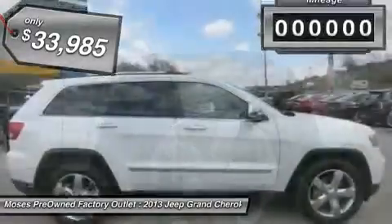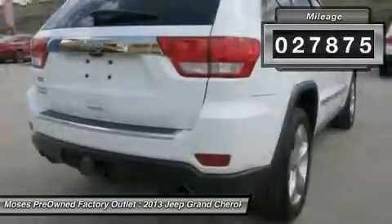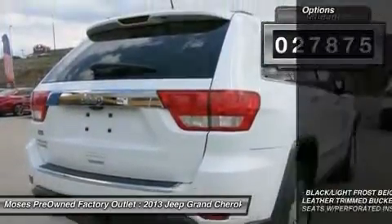Automatic climate control, keyless entry, rear camera, 4x4, and alloy wheels.